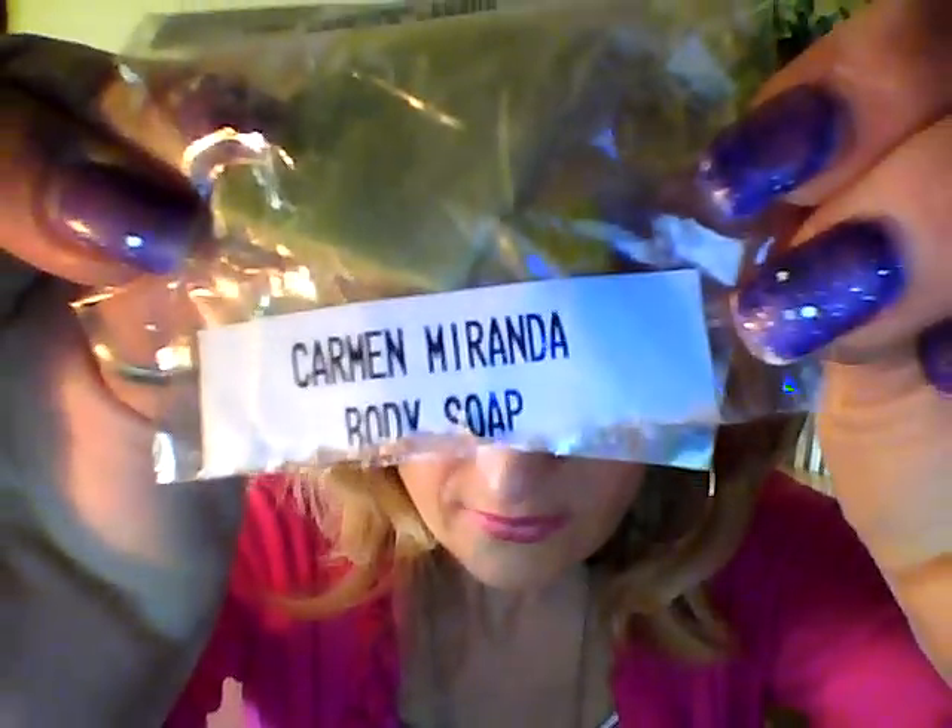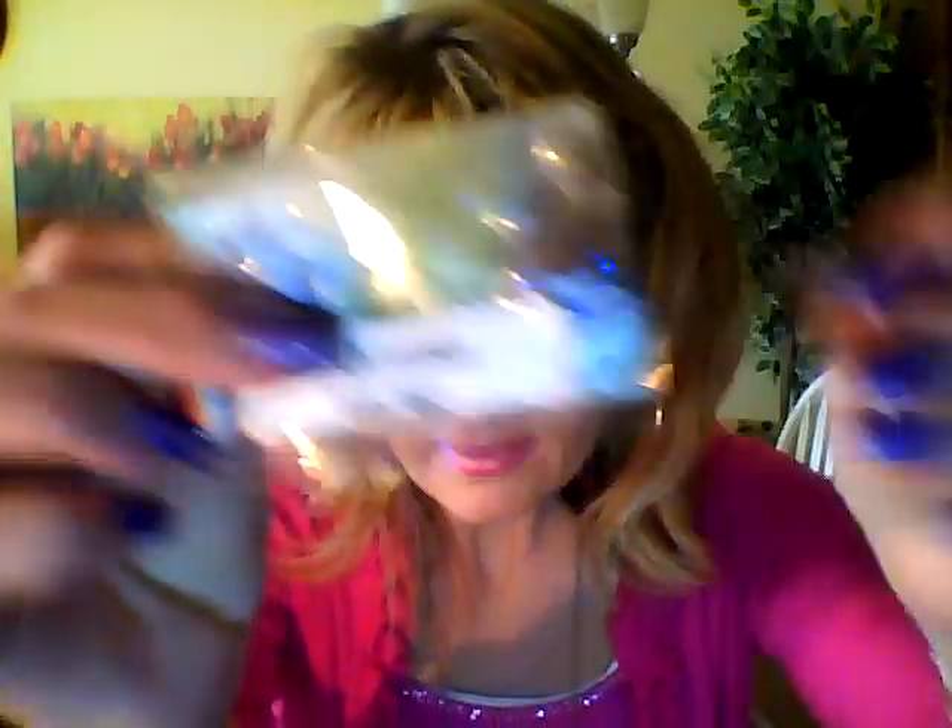First of all, they gave me a little sample. It's called Carmen Miranda body soap and this smells a little lemony — kind of like bubble gum and lemon. It's a little tiny piece; you could probably use it in one shower, but it was nice that they sent that. Thank you, Lush.